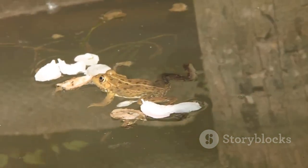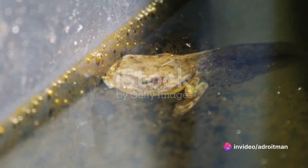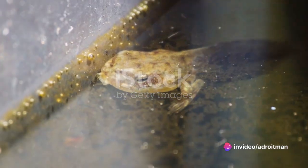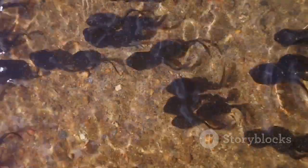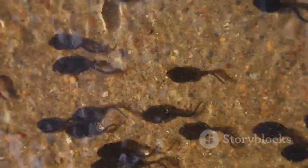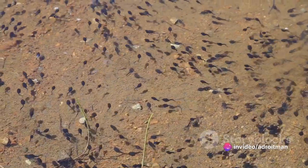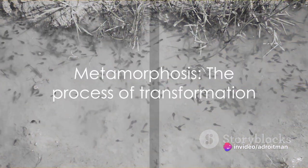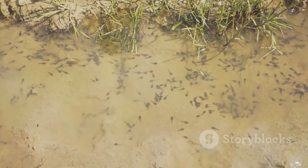Now tadpoles are pretty interesting — they don't look much like frogs at all. In fact, they look more like little fish, with round bodies and long tails. They don't have legs or arms, and they breathe through gills, just like fish do. But don't be fooled. These little critters are about to go through some amazing changes. This process of change is called metamorphosis — it's a big word, but it's just a fancy way of saying that something is changing from one thing into another.